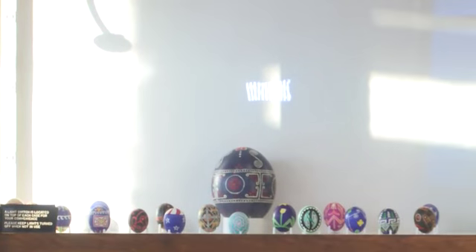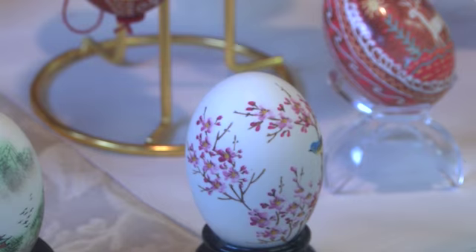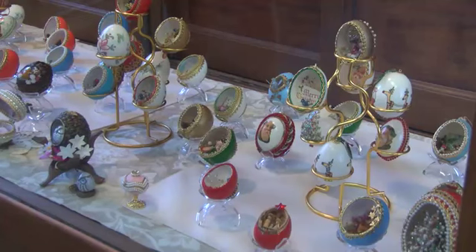But this complex art is found in other parts of the world, too. Our exhibit is actually highlighting the diversity of the pysanky eggs. Japanese and Hungarian eggs are also included in the exhibit.